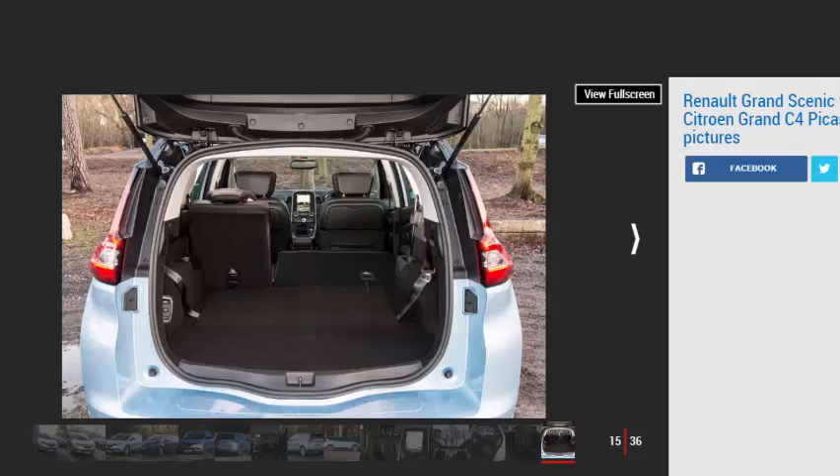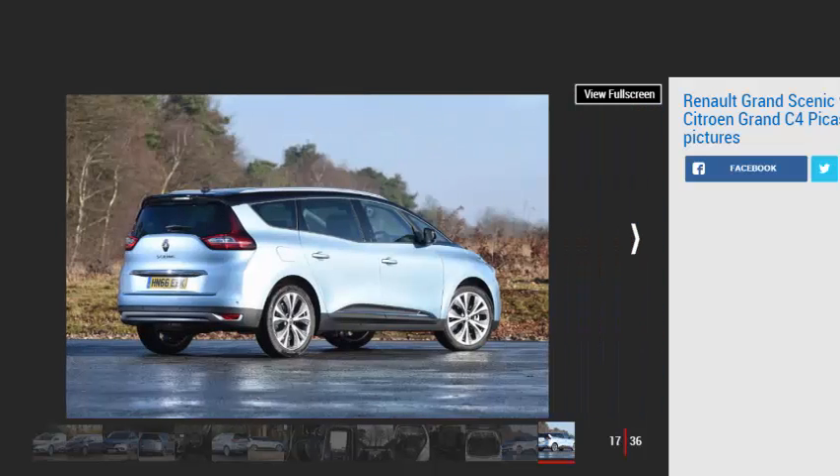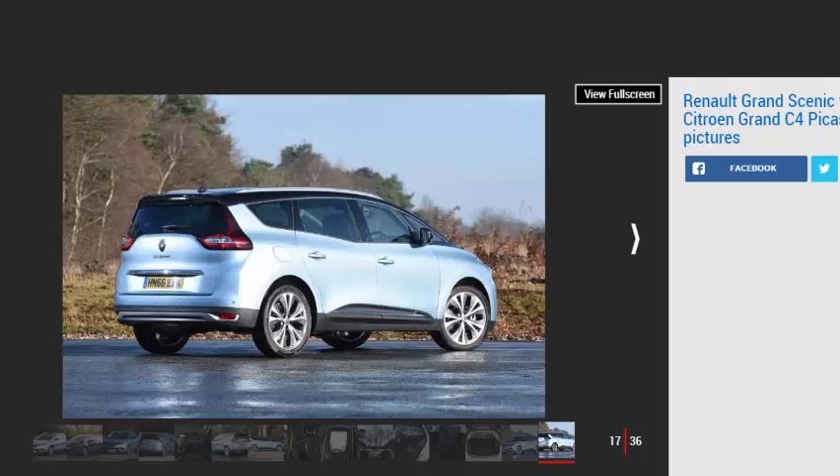The Grand Scenic has a firmer ride than its rival, so it's not quite as easy to live with on the road, although those 20-inch alloys and the stiffer suspension setup mean the Grand Scenic is surprisingly good to drive for a large seven-seater. There's a decent level of grip and not too much body roll, which makes the steering fairly precise. However, it crashes over harsher bumps and buzzes more on smoother roads than the softer Citroën. Given the family-friendly focus of these cars, the Grand C4 Picasso offers a better balance between ride and handling.